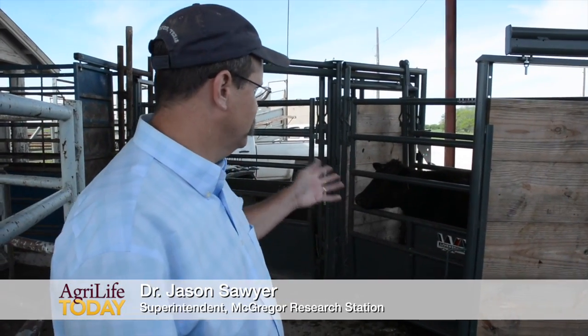One of the projects that we have here at the Medical Research Center that we're really proud of — you can see some of these cows behind me — is what we call locally the Red, White and Blue Project. The Red, White and Blue Project is really a model, a full-scale model of a production system that uses three calving groups.